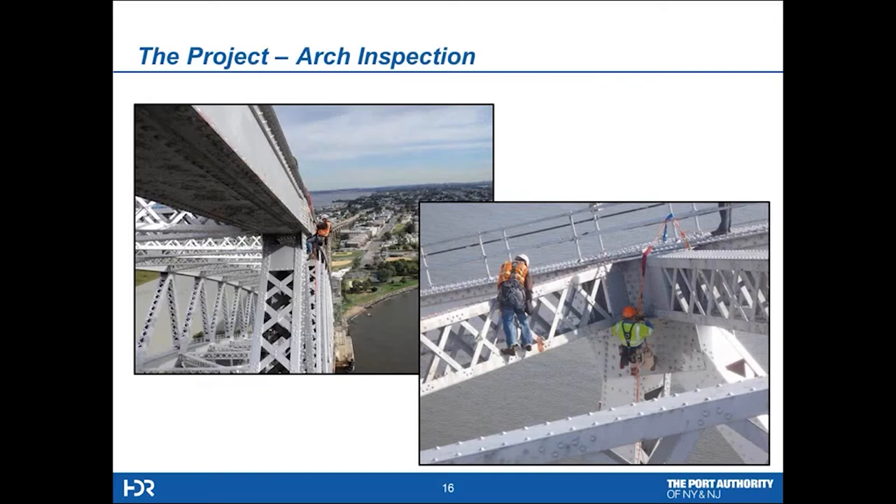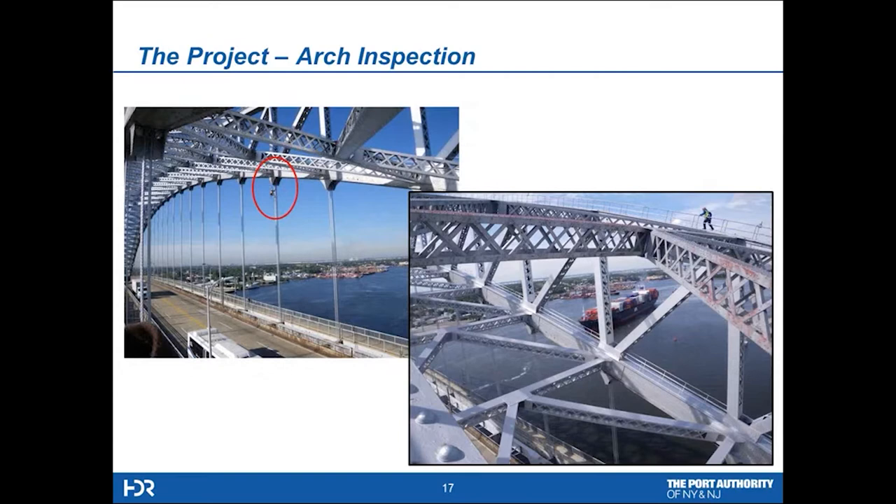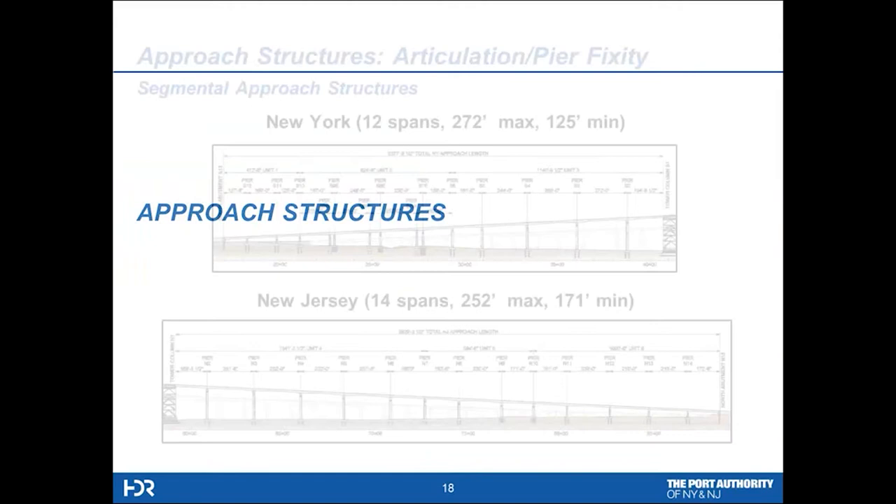Here we can see an in-depth inspection by our staff, assisted by people with certified level one and level three climbing. Our inspectors were certified level one, so we had professional assistants doing a hands-on inspection of this arch using rope access for the most part. Here you can get a little sense of the size of the project when you see that person climbing up the suspender system on the left, and then walking across the top as a container ship is leaving port and heading out to sea.